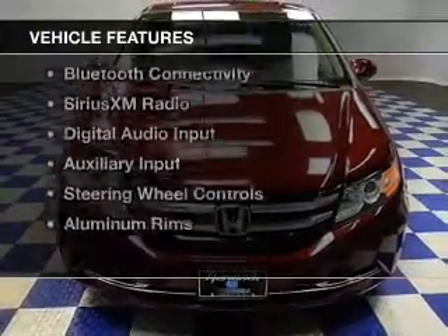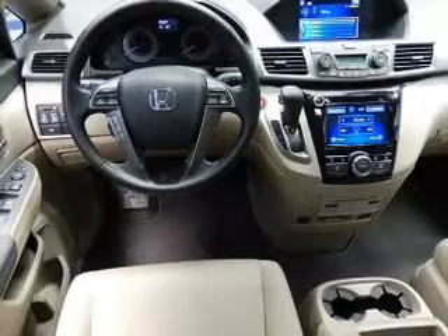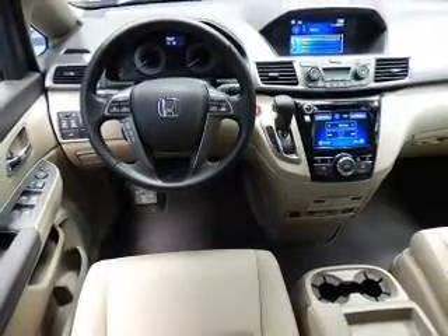The features include a power sunroof, electric trunk, leather seats, heated seats, Bluetooth connectivity, Sirius XM satellite radio, digital audio input and auxiliary input, steering wheel controls, and aluminum rims.